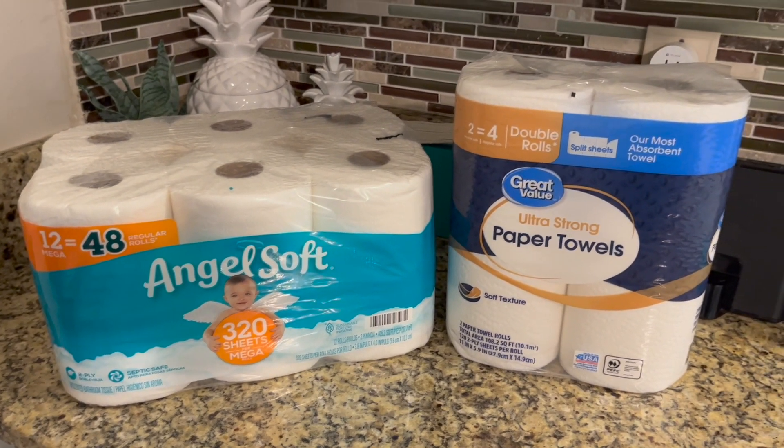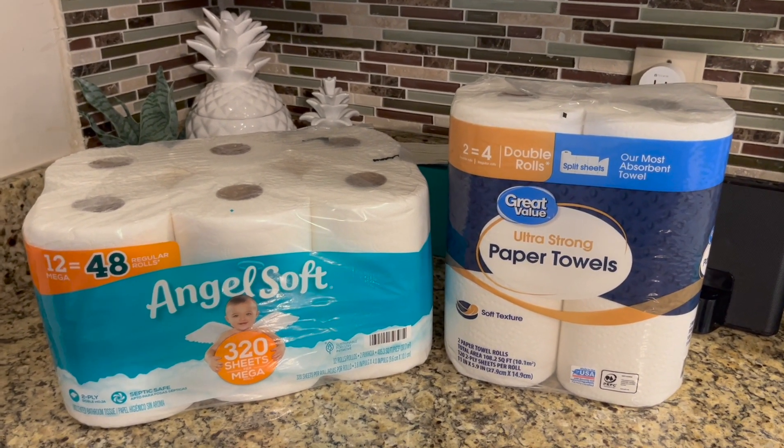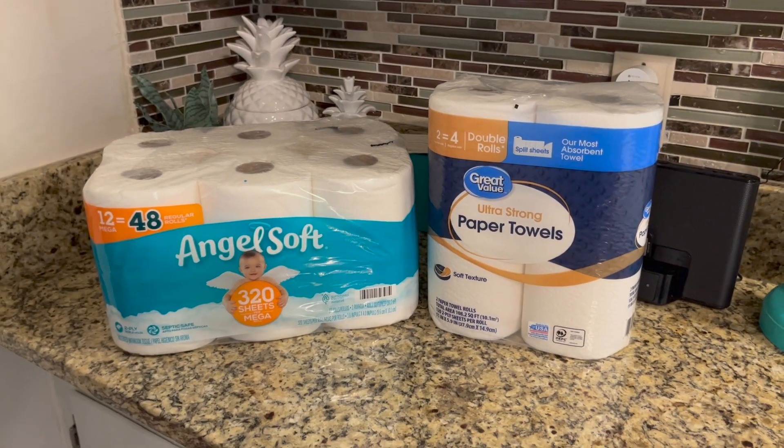Non-grocery items: toilet paper and paper towel. I was out of or almost out of both, so I just buy those every time I go grocery shopping.